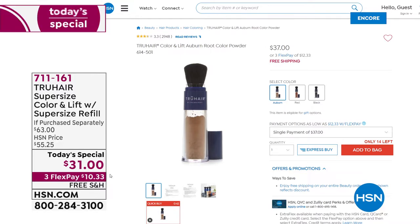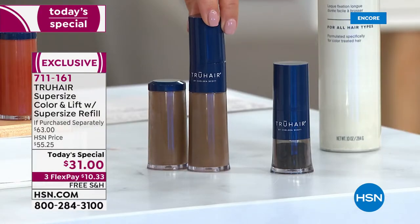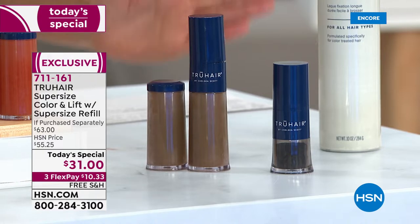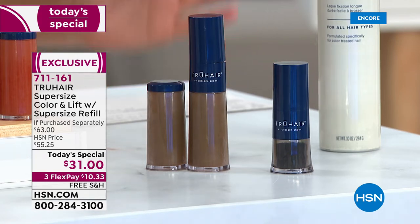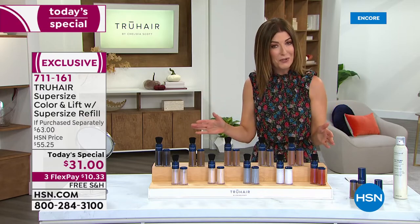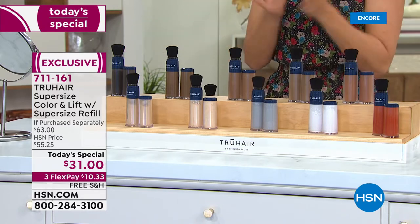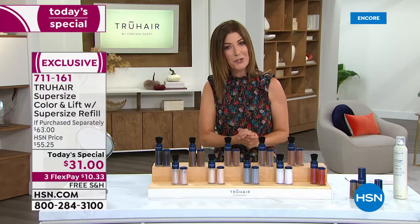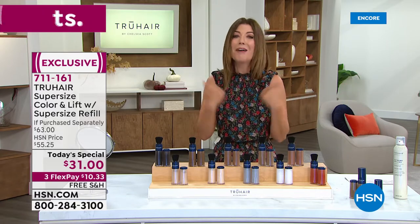For six dollars less than the price of the jumbo size on its own, we're also including the jumbo size refill — this is like a year's worth of root touch-ups and color, giving you the appearance of thicker, fuller hair. It's an amazing buy at $31. We've got 10 colors to choose from. Jump right in because this incredible buy is not going to be on auto ship — I recommend you stock up, especially if you know and love True Hair.